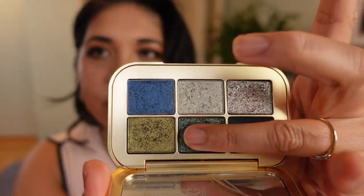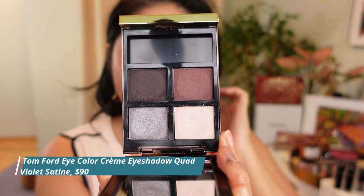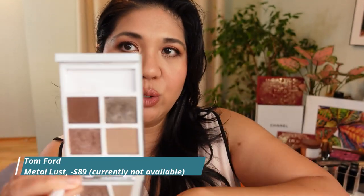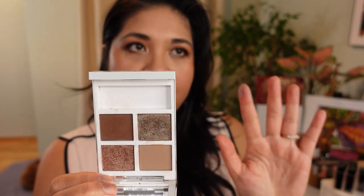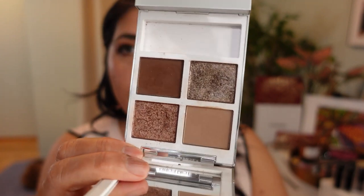I have two Tom Ford quads I really loved from last year: Violet Satin A — I love purples and this was a standout winner for the formula — and Metal Lust, which is a smoky, grungy palette that apparently you can no longer find. I've been hiding it for myself since it might be gone for good, similar to the original Coco Mirage. I don't use it as much now because it might truly disappear.